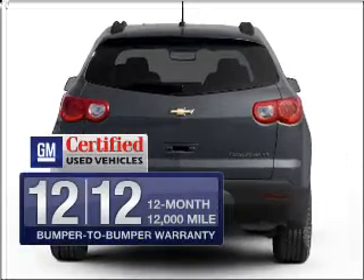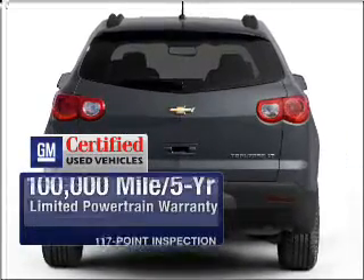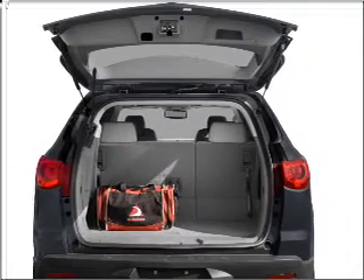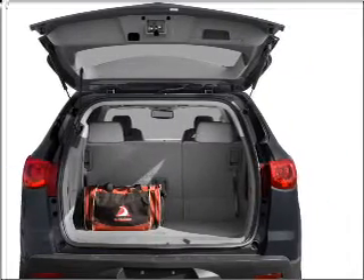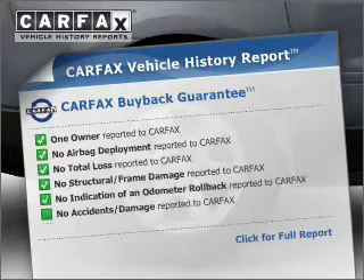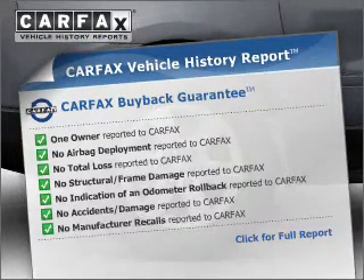GM certified comes with a 100,000 mile powertrain limited warranty and a vehicle history report on this automobile. The anti lock braking system will help deliver you safely to your destination. Rest easy knowing this vehicle comes with a Carfax vehicle history report from Carfax, the most trusted provider of vehicle information.